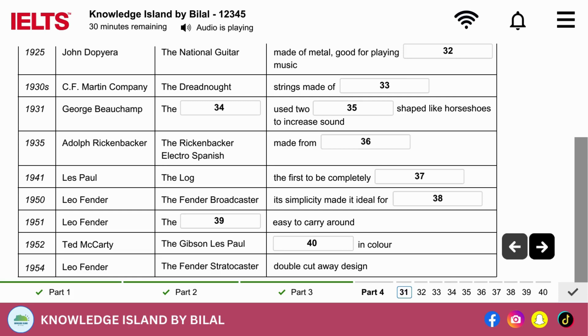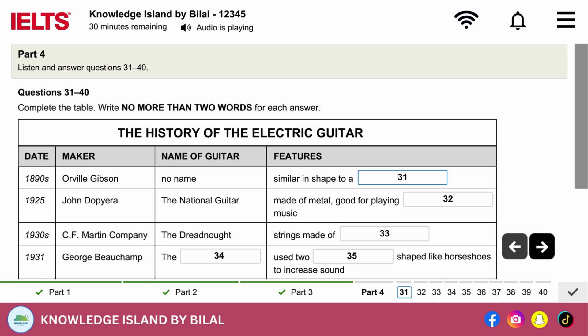Now listen carefully and answer questions 31 to 40. During today's lecture in this series about the history of popular music, I'm going to look at the different stages the electric guitar went through before we ended up with the instrument we know so well today. The driving force behind the invention of the electric guitar was simply the search for a louder sound. In the late 1890s, Orville Gibson, founder of the Gibson Mandolin Guitar Manufacturing Company, designed a guitar with an arched or curved top, as is found on a violin. This made it both stronger and louder than earlier designs, but it was still hard to hear amongst other louder instruments.